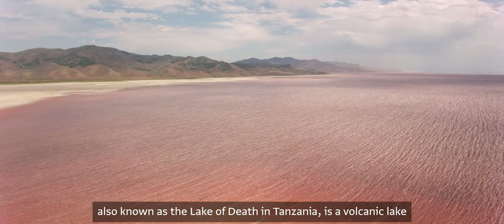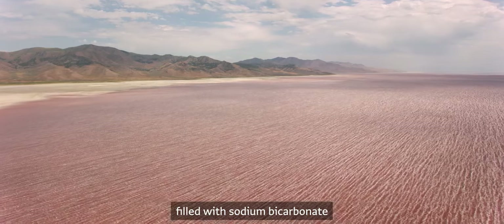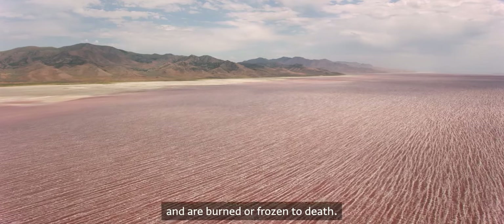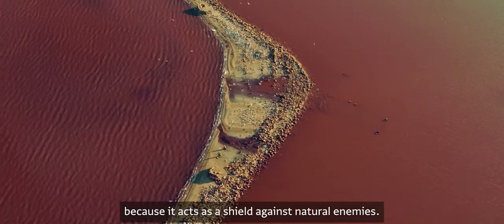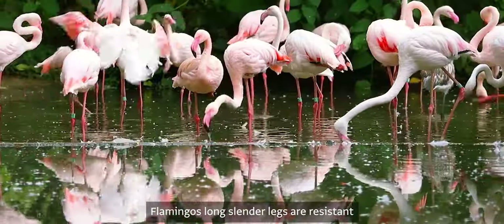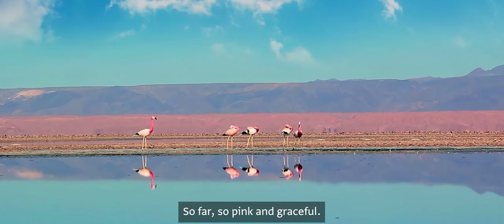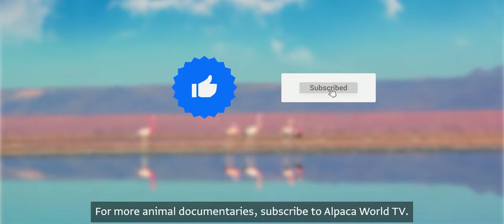Lake Natron, also known as the lake of death in Tanzania, is a volcanic lake filled with sodium bicarbonate. It is deadly to other animals that enter and are burned or frozen to death. However, it is a key habitat for flamingos because it acts as a shield against natural enemies. Flamingos' long, slender legs are resistant to the corrosive water, allowing them to survive in Lake Natron. Subscribe to Alpaca World TV for more animal documentaries.